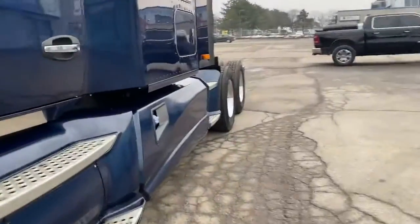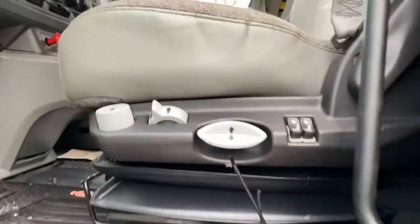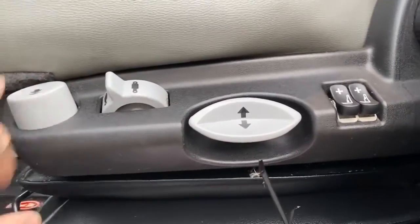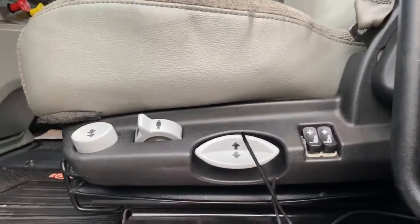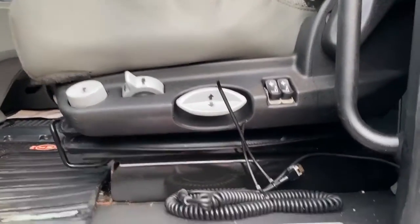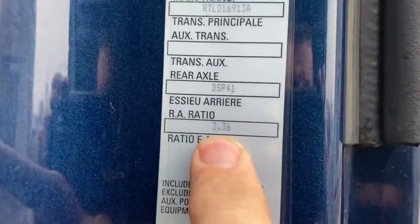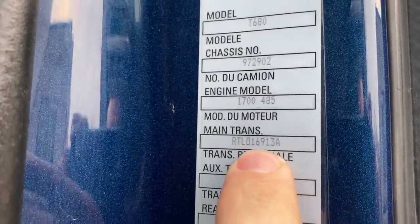I'll explain to you part of the process of importing a truck. On the inside here you're going to see that they have multi-way adjustable seating. When you push that button the seat will drop to get out of the truck. You'll notice here that it has a 3.36 gear ratio, 485 horse with a 13-speed transmission.